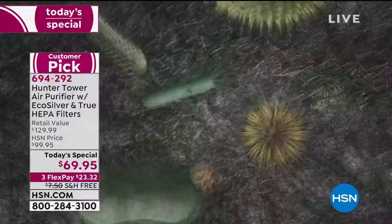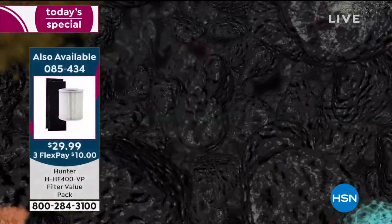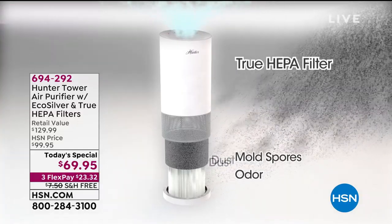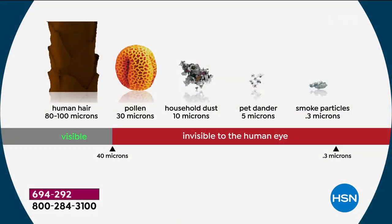Thank goodness our eyes aren't strong enough to see what's floating around us, because if you saw what you were breathing in you'd buy one of these in two seconds. We're talking allergens, tobacco smoke — this is a great way to remove smoke from the air. To give you an idea of particle sizes: human hair, pollen, dust mites and what comes out of them, pet dander at five microns — and look at smoke: 0.3 microns.